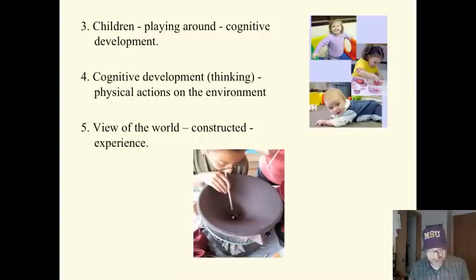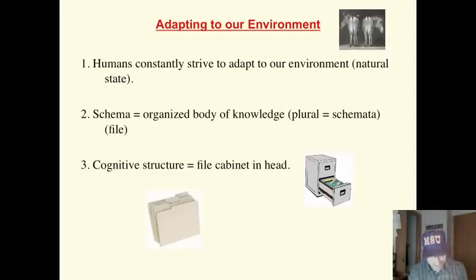The children's view of the world is based on their experience. However, children's cognitive structures dictate what they notice and how it's interpreted. So it's a two-way street. They act upon the world, they develop cognitive structures, but their cognitive structures also help them make sense of what they see in the world. Humans naturally strive to adapt to their environment, using the knowledge in their heads to make sense of and adapt to the environment.